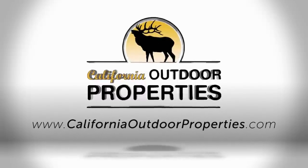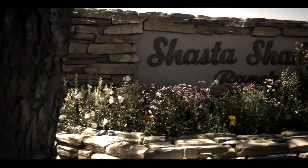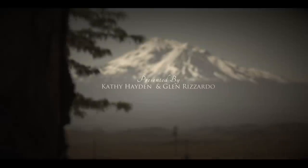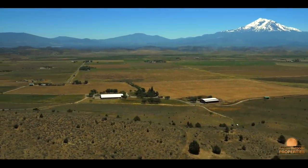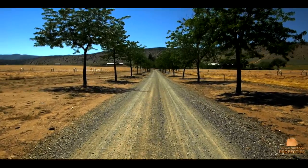California Outdoor Properties welcomes you to the Shasta Shadow Ranch. It's not often that a ranch like this comes on the market. This two-parcel, 997-acre ranch truly has everything you need and more.